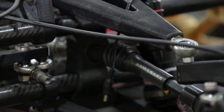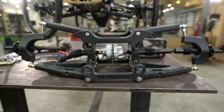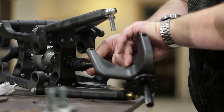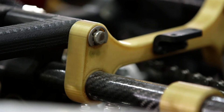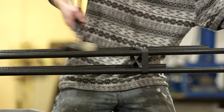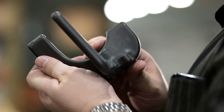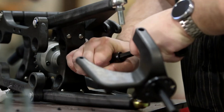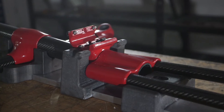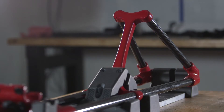Parts that would flex with Nylon 12 were now as stiff as we needed them to be with the Nylon 12 CF, and parts that would potentially break with the Ultem 1010 were now as strong as we needed them to be. The Nylon 12 CF material has really reached into almost all aspects of our production at this point.